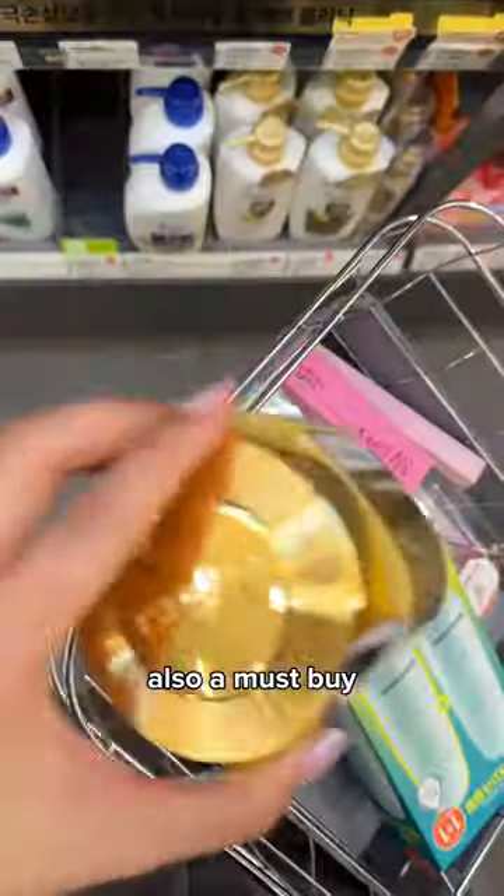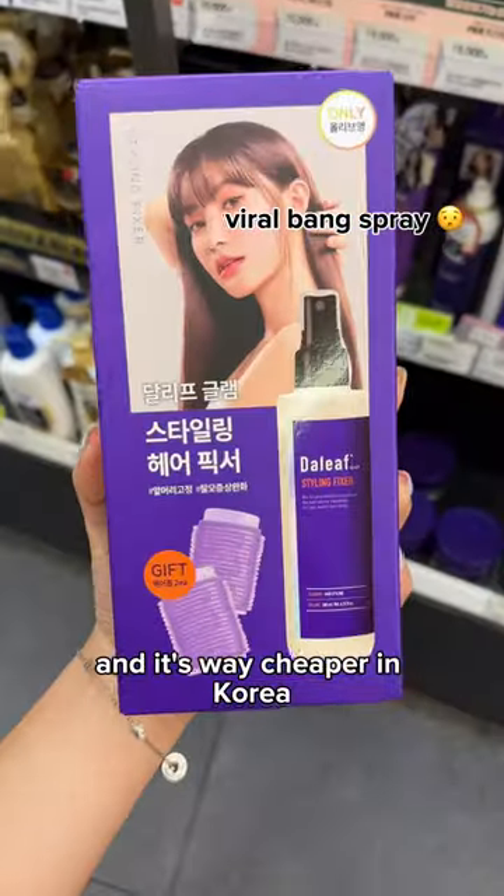Hair treatments are also a must-buy. They will make your hair so soft and it's way cheaper in Korea.